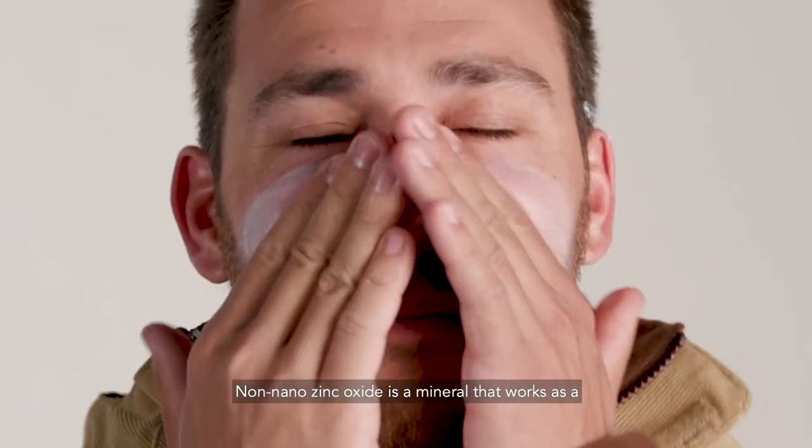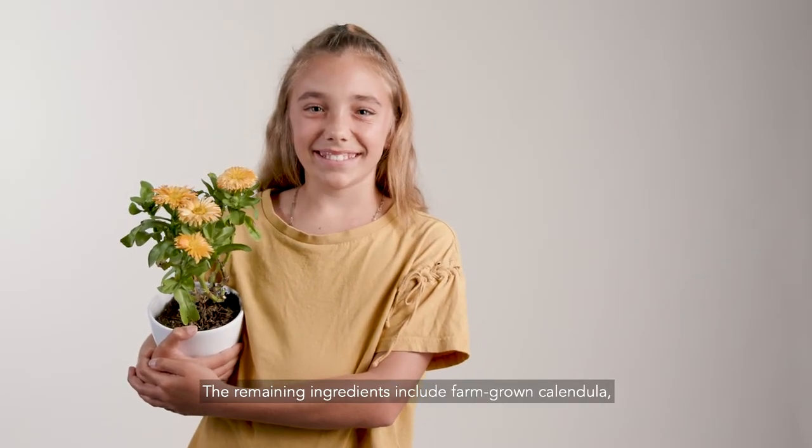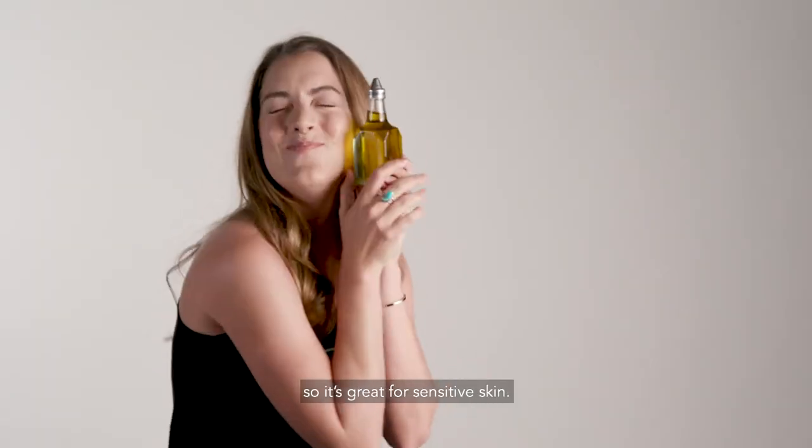Non-nano zinc oxide is a mineral that works as a physical barrier between your skin and the sun. The remaining ingredients include farm-grown calendula, coconut oil for moisture, beeswax, and jojoba oil, so it's great for sensitive skin.